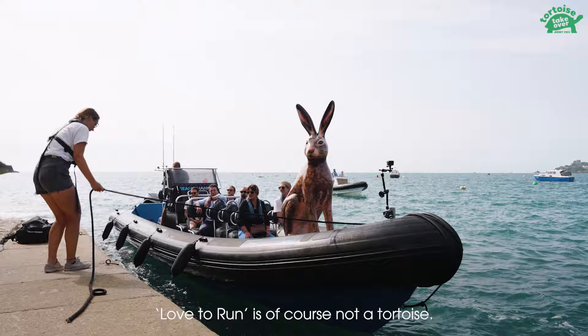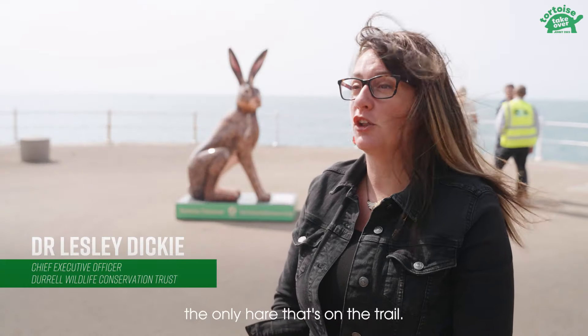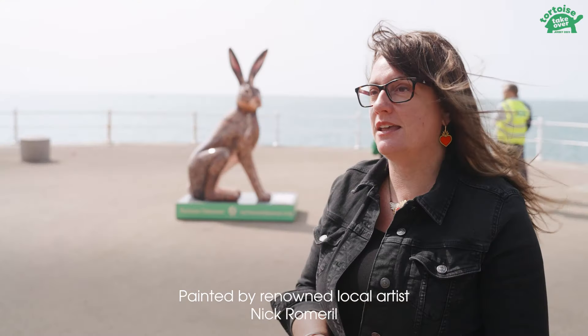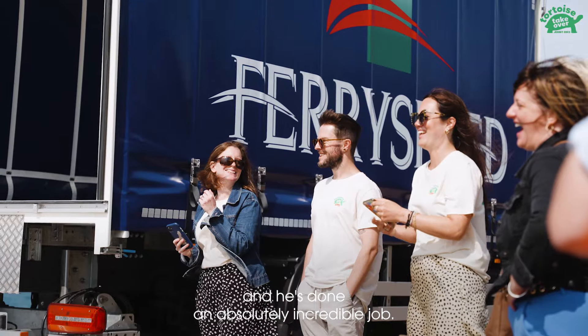Love to Run is, of course, not a tortoise. Love to Run is a beautiful, gorgeous hare — the only hare that's on the trail. Painted by our renowned local artist Nick Romerole, and he's done an absolutely incredible job.